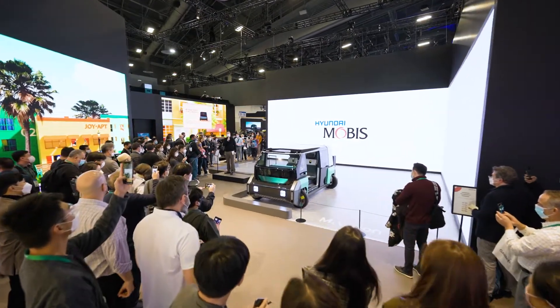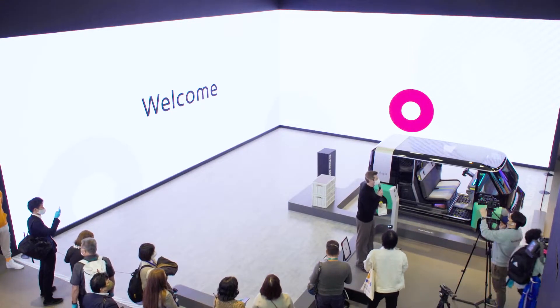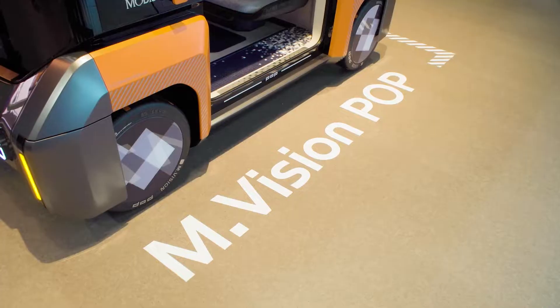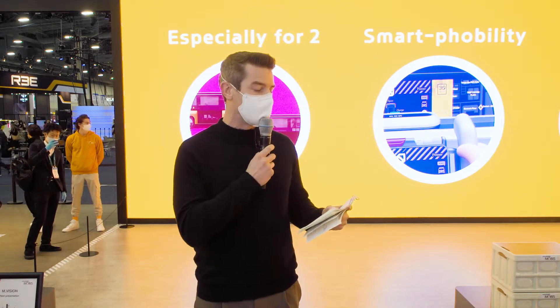Thank you so much everyone for being here. It is my absolute pleasure to give a nice warm welcome to everyone here at Hyundai Mobus Joytown. I'll be introducing our Envision To Go and our Envision Pop. These are mobility solutions that are combined with advanced technology developed by Mobus.